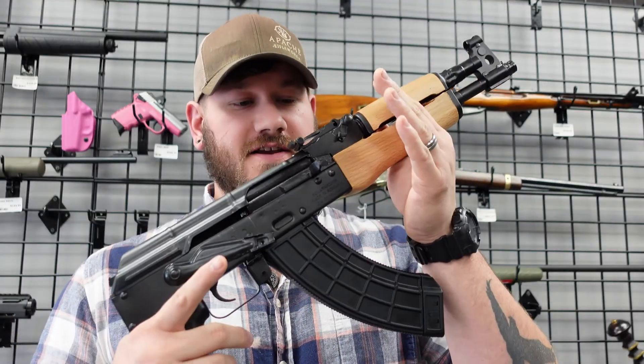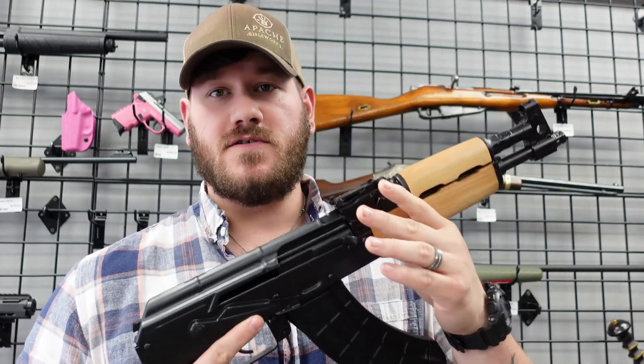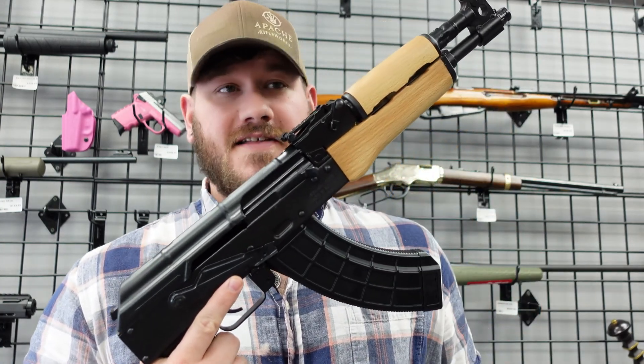For starters, we have this Draco 8K pistol. This thing is pretty sweet — you're not seeing a lot of these out there right now, especially with the Russian import ban on a bunch of stuff. So if you're looking for one of these, we have one. Our price on it is $959.99 and it is 7.62x39.